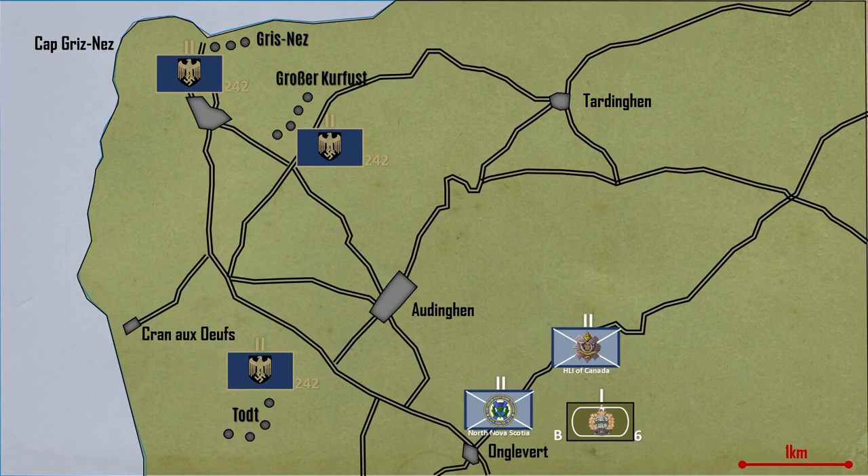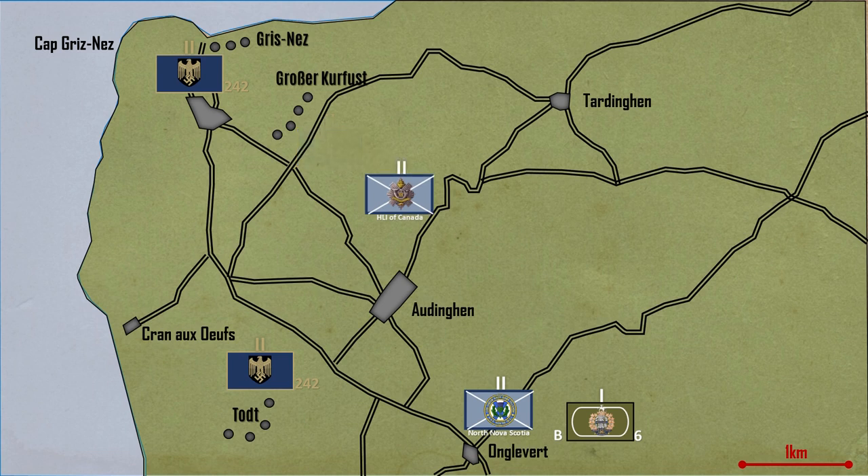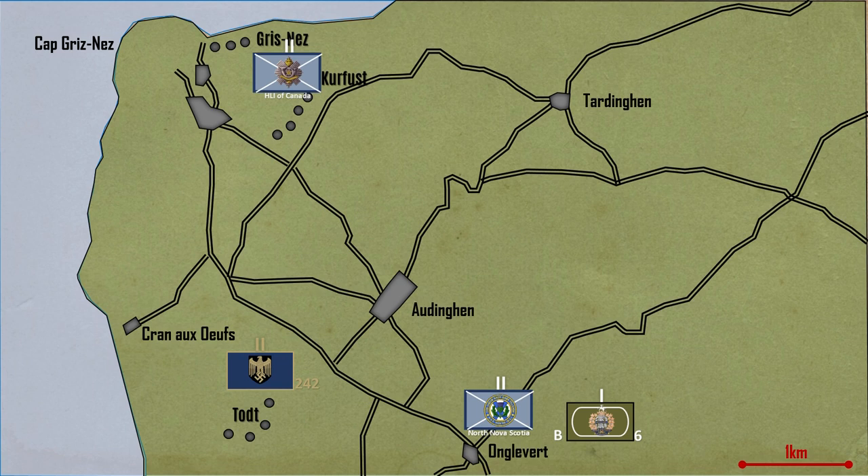At 6.35 am on the 29th of September, the Canadian artillery opened up and 10 minutes later the Highland Light Infantry and North Nova Scotia attacked. Several of the supporting tanks got stuck due to the immense craters and minefields. Nonetheless, the flailed tanks proved most helpful in aiding the infantry with clearing a gap through the minefields. Under the cover of the creeping barrage, the Highland Light Infantry of Canada managed to capture the Kurfürst battery at 10.30 am with relative ease. They pressed on and in the early afternoon, Cap Gris-Nez fell into Canadian hands.